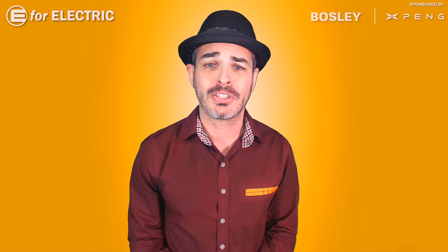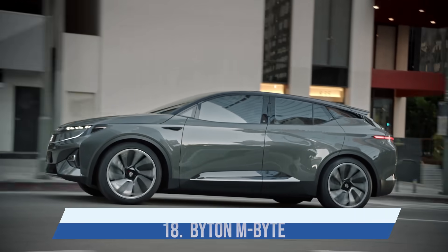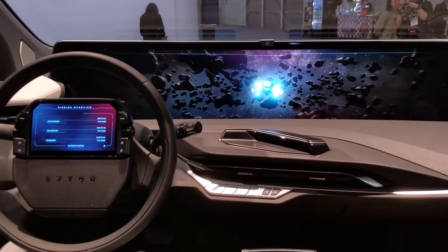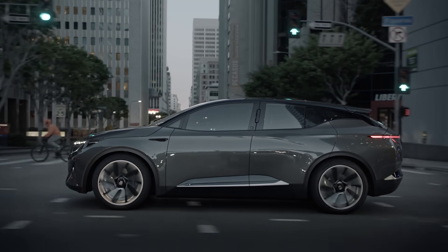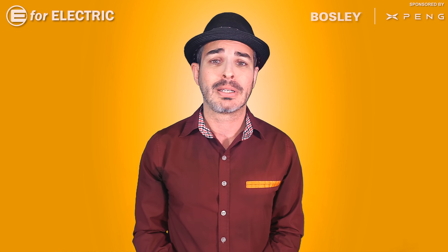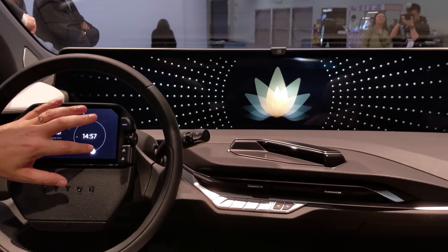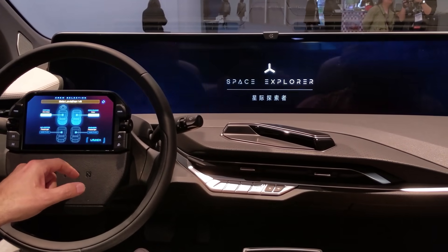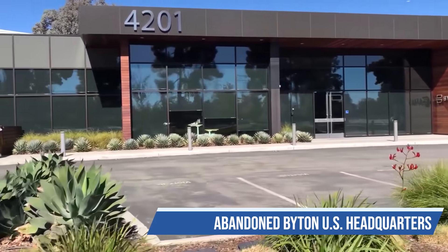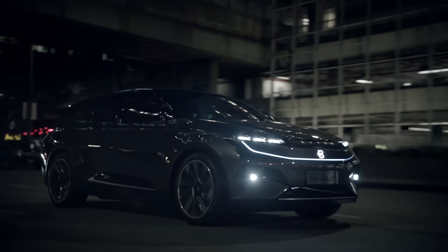For those of you who've been watching my channel for a while, you know that number eighteen is the love of my life — the Byton M-Byte. This is the only car on this list that's more amazing on the inside than on the outside. The entire car is built around a beautiful massive screen. Unfortunately, Byton has filed for bankruptcy in Europe and the United States; there is a chance they can still survive in China, but it's probably going to stay there for a while.